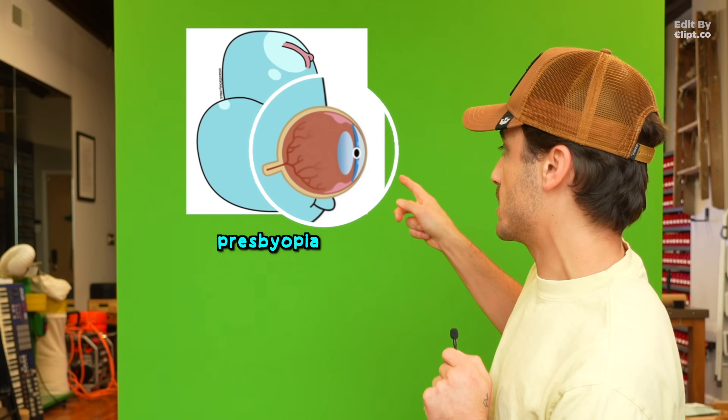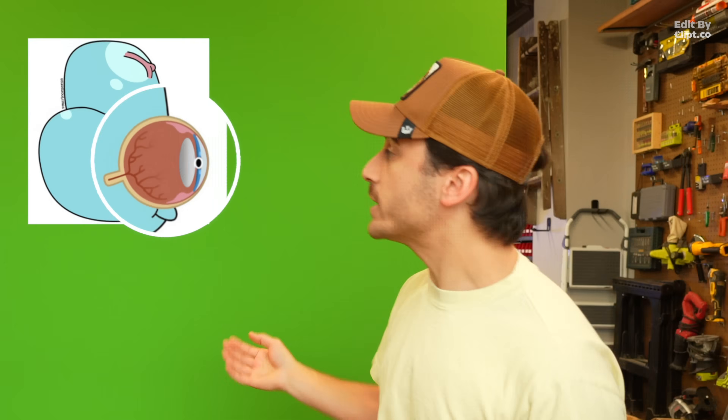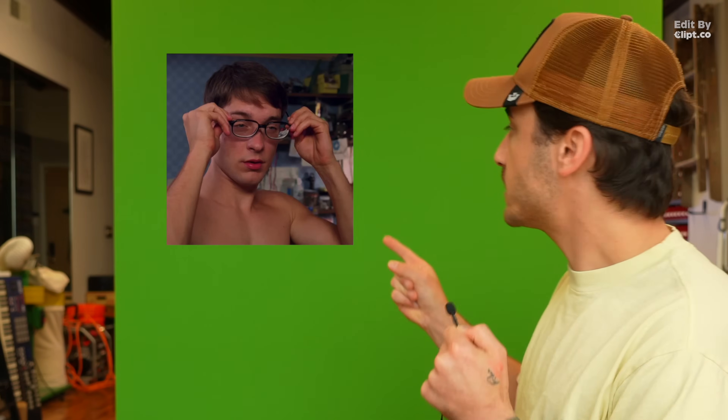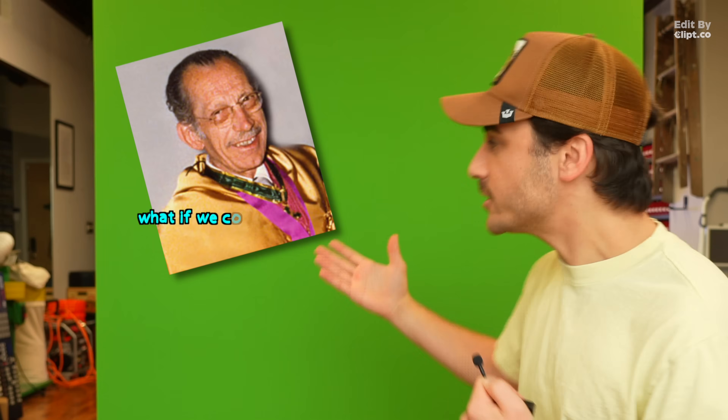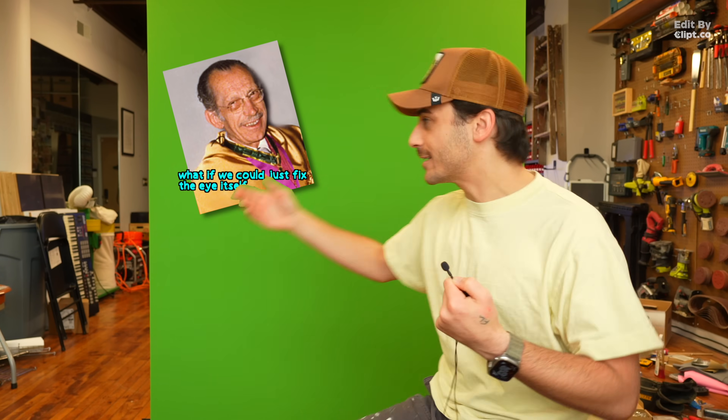And then there's presbyopia. As you age, your lens gets bigger and stiffer, and by your 40s it gets kind of stuck and can't change shape anymore, so you can't focus up close — hence reading glasses. For forever, we've just solved this problem with glasses and contact lenses; they bend the light before it hits your eye. Problem solved — except this mad scientist guy shows up and he's like, well, what if we could just fix the eye itself? Fix the lens?